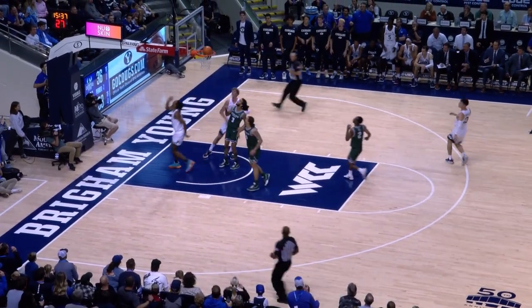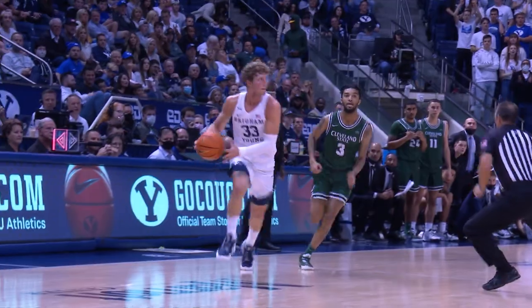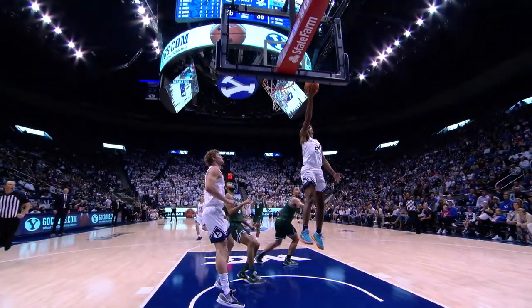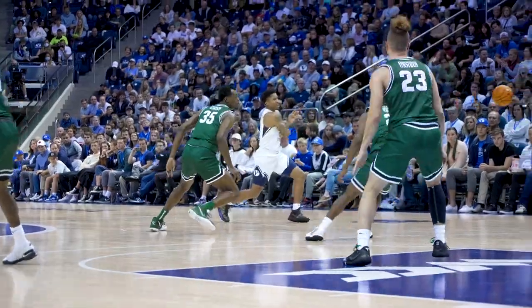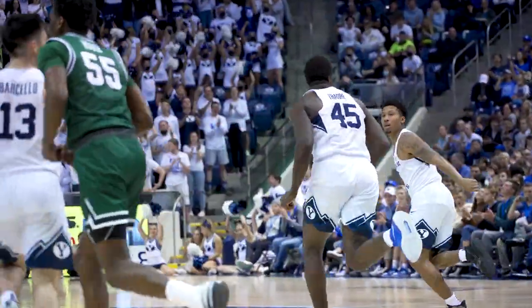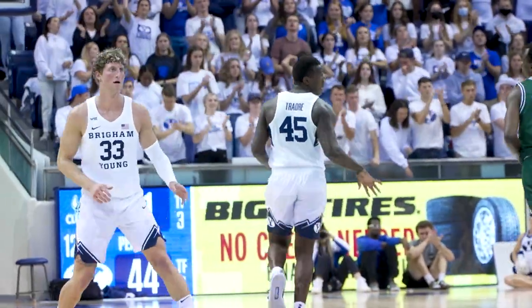Cross-court, Seneca. Seneca shows it and then scores it! Seneca Knight driving, laying big — big bang for BYU. Things kind of going sideways there a little bit, and Seneca rescues the possession. Fus gets a nice seal, gets right to the rim, and a jump hook — that's solid. Very nicely done from Fuseni Traore.